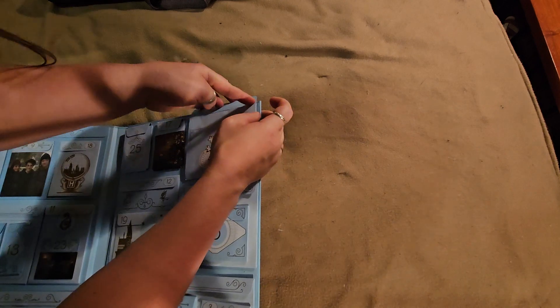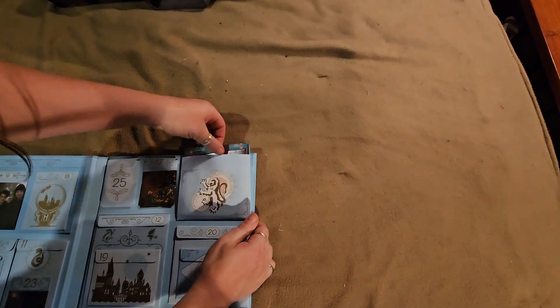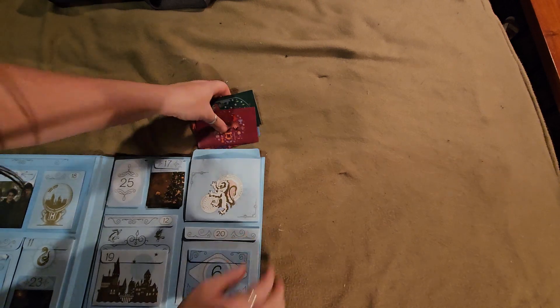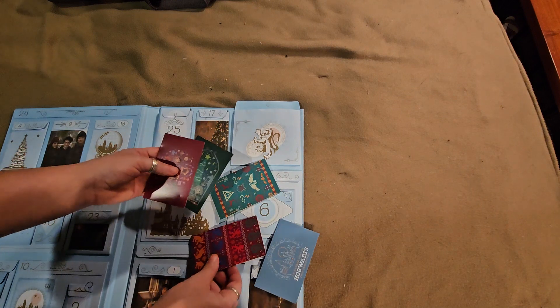It's stuck down there pretty good. Oh goodness, there's a whole bunch of stuff in here. All right, so we've got like five different items in here.